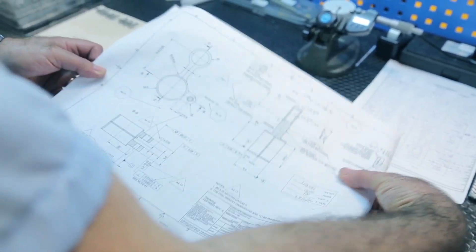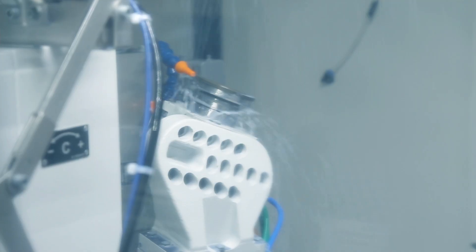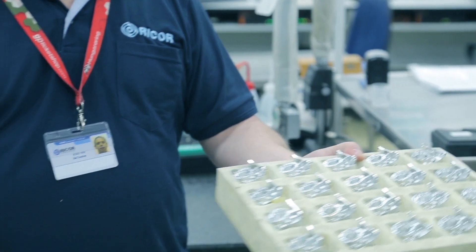This is our machine shop department, where the magic of technology happens on our cutting edge machinery. Preciseness, work ethic, and diligence are key.